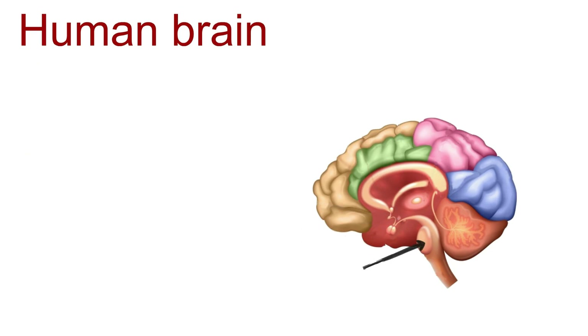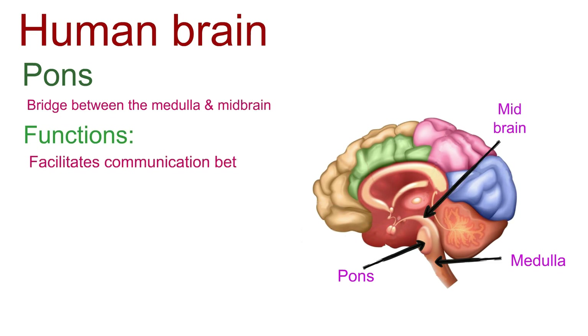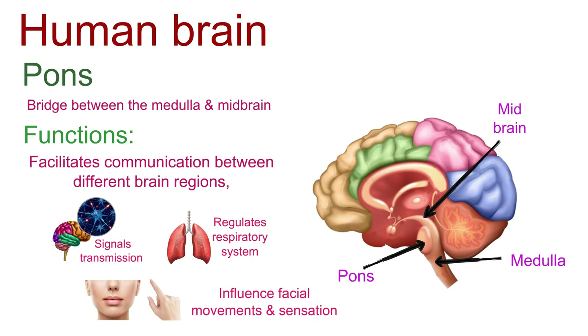Moving up, we encounter the pons, a bridge between the medulla and midbrain. This relay station facilitates communication between different brain regions, ensuring seamless transmission of signals. In collaboration with the medulla, the pons regulates our respiratory system and hosts nuclei for cranial nerves, influencing facial movements and sensation.